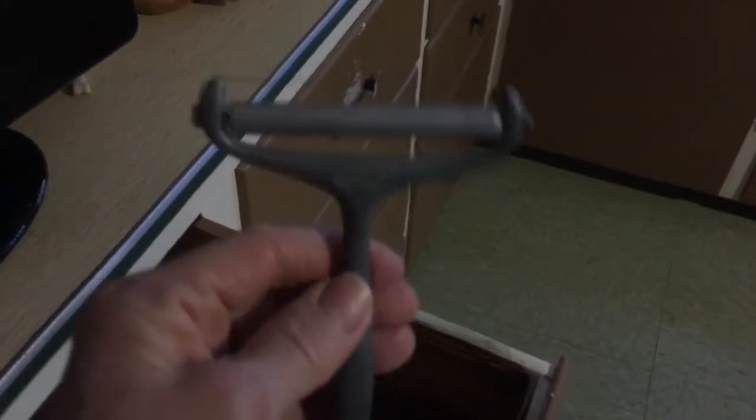A little gravy scoopy thing, a cheese slicer that I don't use anymore — this was my grandmother's so it's really old. I'm going to put it all in this drawer. I actually thought I had more than I did — I got rid of a lot of stuff we don't use.